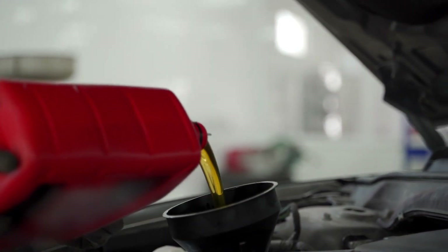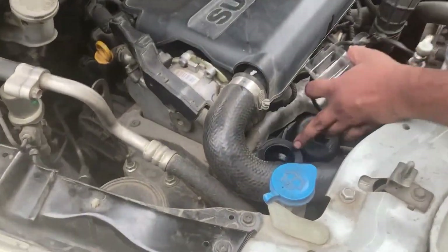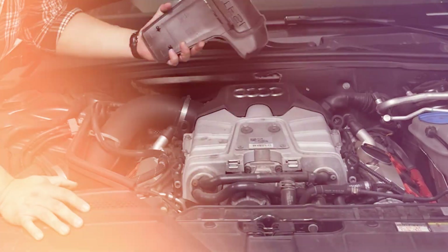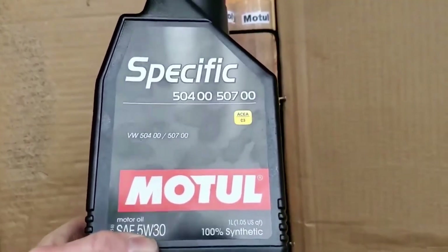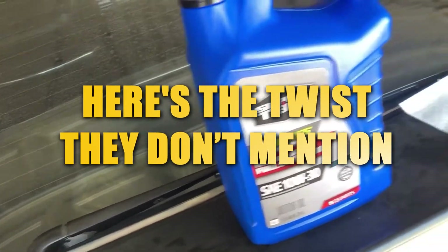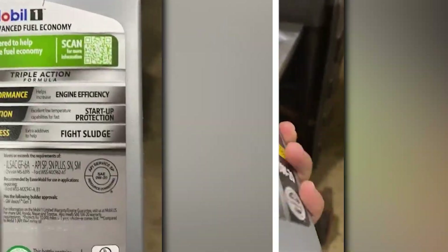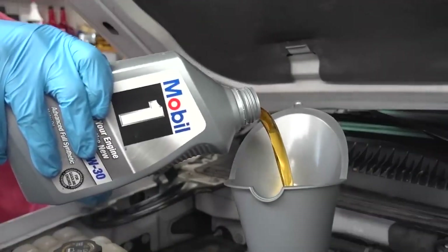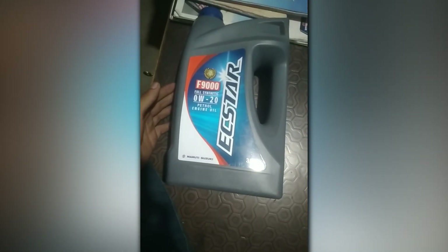Toyota even admitted this in a 2018 technical bulletin, stating: 'Low viscosity oil is specified primarily for fuel economy benefit. Under high load or severe driving, higher viscosity oils may improve durability.' In other words, they know thicker oil provides better protection, but most drivers will sacrifice long-term engine life for a one-mile-per-gallon bump. Engines tested in Japan and Europe are often filled with 5W30 or even 5W40 for long-term durability testing — it's mainly North American versions that get the ultra-thin 0W20 spec.